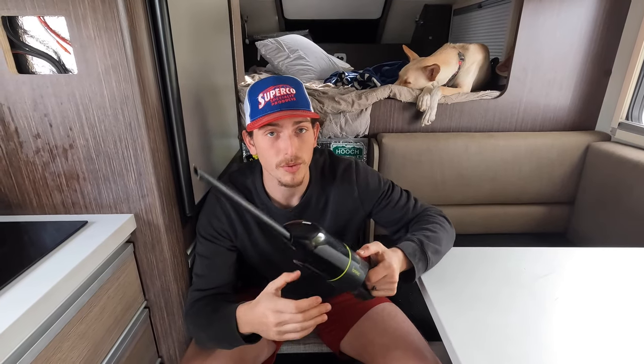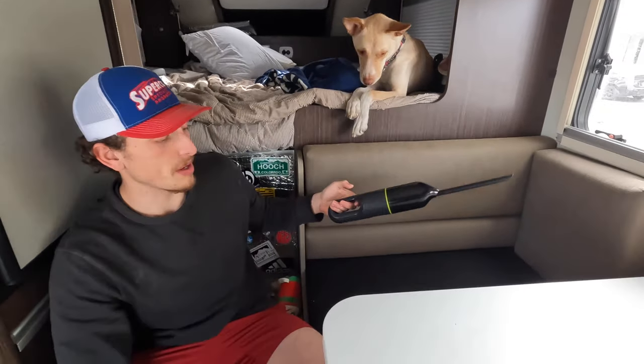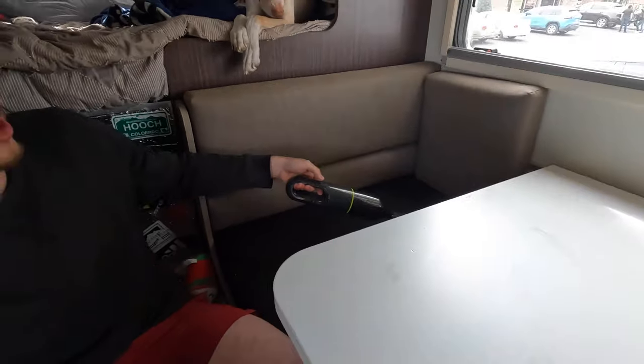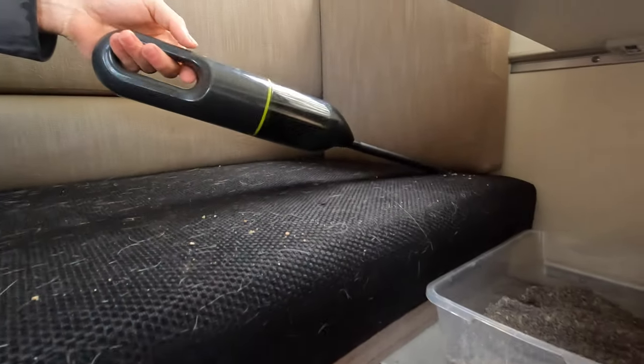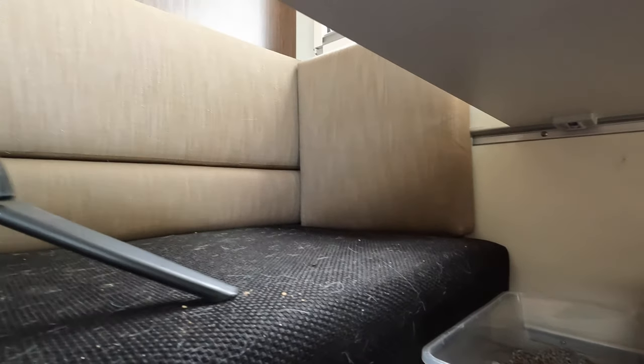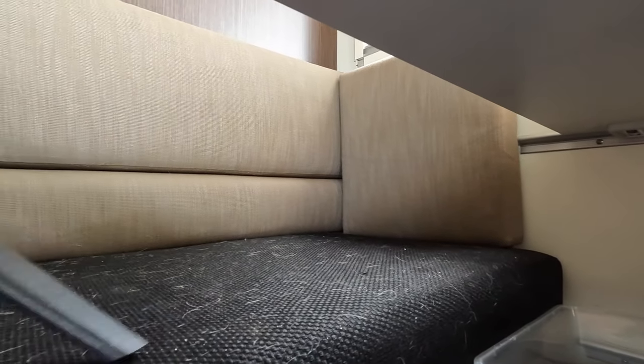In any size camper this small vacuum is awesome. We have a cat, and her litter box is under here so her litter gets on the chair. This is not actually where the litter box is staying either — we're going to be making a spot for it.